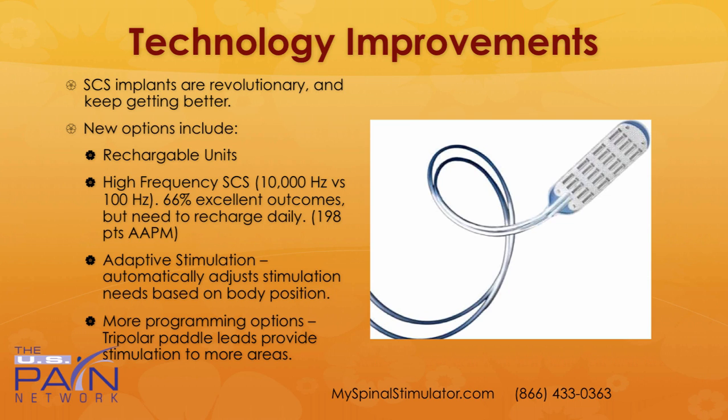The technology with spinal cord stimulator implants just keeps getting better. Rechargeable units used to require battery replacement every few years — no more. You can sleep with a battery charger around a belt and it just charges overnight. The newest ones have high frequency — about 10,000 hertz versus the traditional 100 hertz — and studies are showing excellent outcomes with these high-frequency ones. Normally a spinal cord stimulator changes the way you feel pain, replacing it with a tingling sensation, but with the high-frequency ones you don't even have the tingling sensation — you just get pain relief.